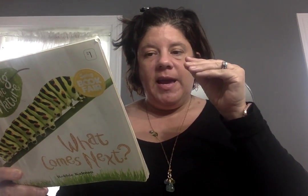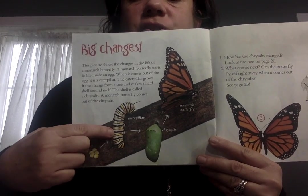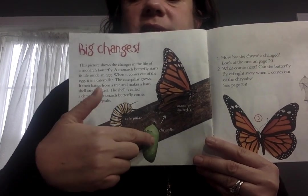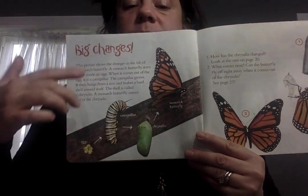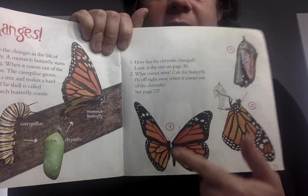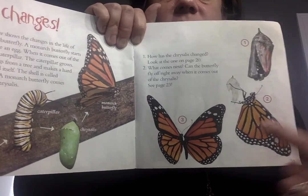This picture shows the changes in the life of a butterfly. A monarch butterfly starts its life inside an egg. Then it comes out — it is a caterpillar. The caterpillar grows, hangs from a tree, and makes a shell around itself called a chrysalis. Then the butterfly comes out of the chrysalis. So the life cycle is: egg, caterpillar, chrysalis, butterfly. Inside the chrysalis the caterpillar is changing into a butterfly and comes out beautiful. If you notice something about butterflies — they have the same pattern on each wing. They are symmetrical — the same on each side.